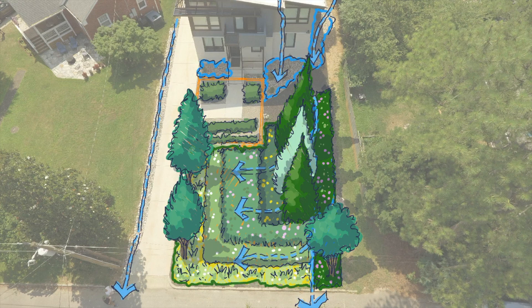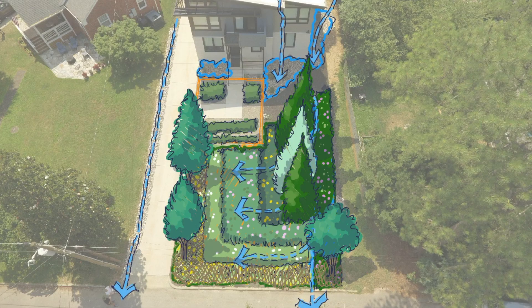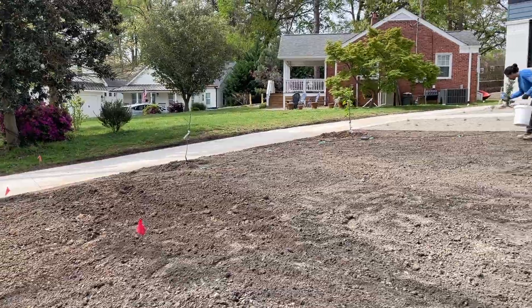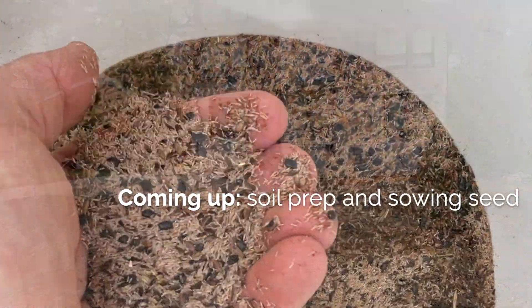A mulch edge was laid for immediate erosion control at the bottom of the watershed and to help reduce seed germination around the low spreading plants we'll be planting as plugs, so that those plugs have a chance to dominate before having to compete with the grasses coming up from the seed mix. Now that we've finished our design, our next step is to prepare the soil and sow the foundation of our grassland with seed of native plants.